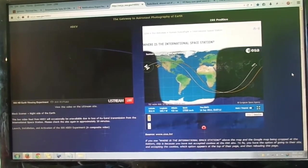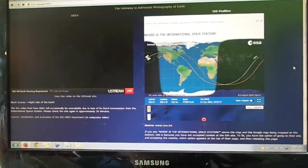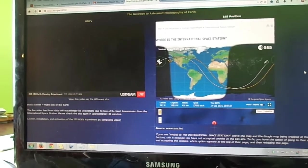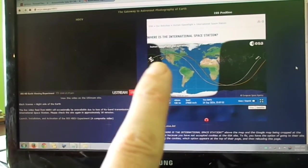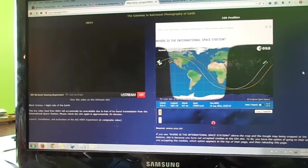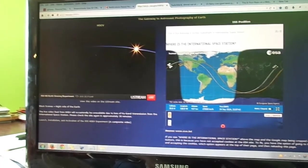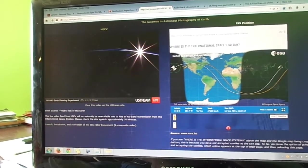Here is a screenshot of eol.jsc.nasa.gov/hdev, and you will see the links on my video down below. It looks mostly black right now, but the space station is getting ready to enter into the light. Since the space station orbits the Earth completely in 90 minutes, it's never more than about 45 minutes into the darkness. Right there, you can see the sun peeking up, actually coming over the horizon and getting into the light.